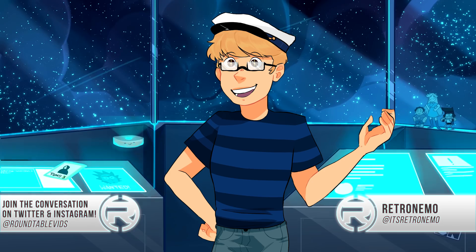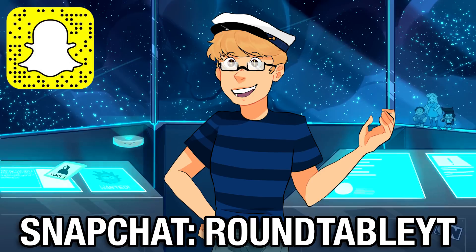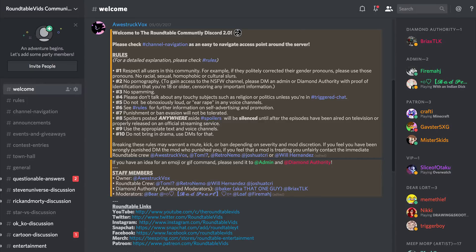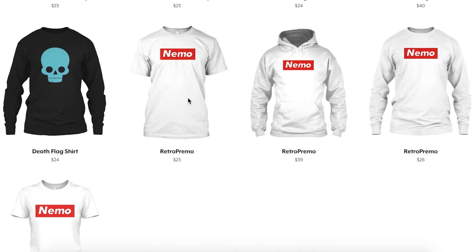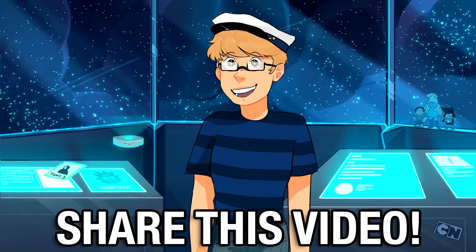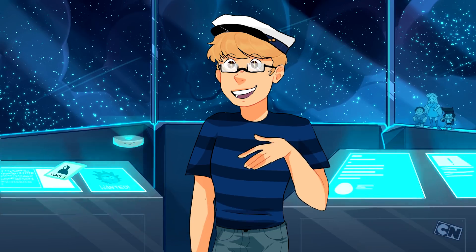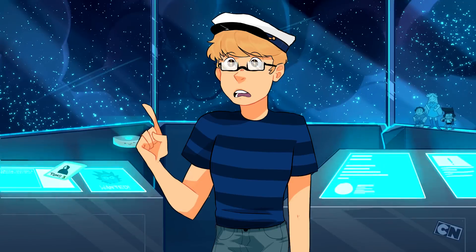But what do you guys think? Did you like the episode? Did you not like it? Have you even seen it? Let us know in the comments down below. If you want more Roundtable, tweet to me at itsretronemo or at roundtablevids for our official Twitter, Facebook, and Instagram under the same name. Follow our Snapchat RoundtableYT. Consider supporting us on Patreon, check out our Discord and Amino apps, and check out the Roundtable store for merchandise. Give the video a like, share it, and subscribe for more great cartoon content. I'm RetroNemo — this is your daily dose of cartoon content and my boss is creeping up on me with a knife. Wait, does it blink red when it's recording? Oh no.